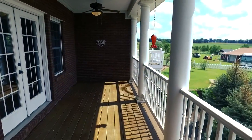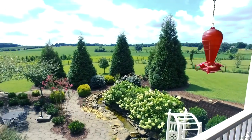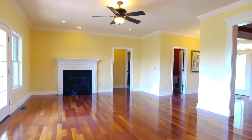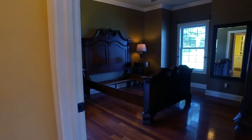French doors in the living room lead to the balcony with incredible views of your backyard and the scenic countryside. The living room also features a gas fireplace and easy access to the master bedroom.